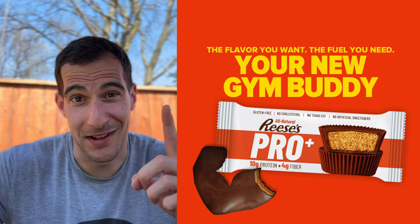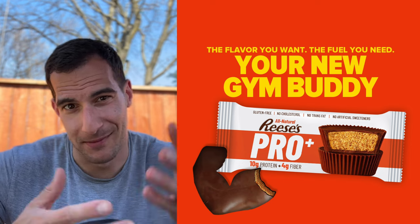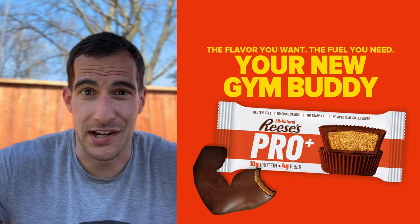Side note: I really wanted to make these shaped like a bicep, but as you can see, that's kind of ridiculous. Anyway, what should I rebrand next?